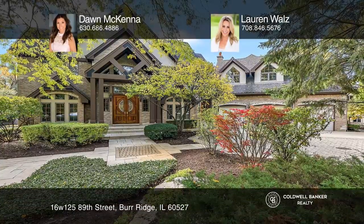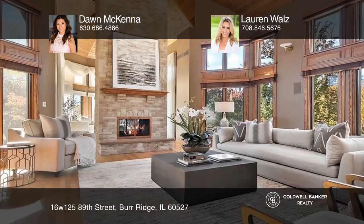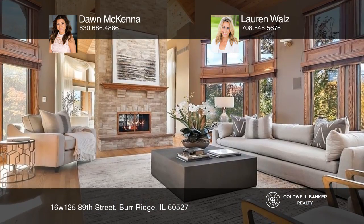Set on roughly five acres with meticulously maintained landscaping, this sprawling four-bedroom, five-bath property is a showstopper inside and out.